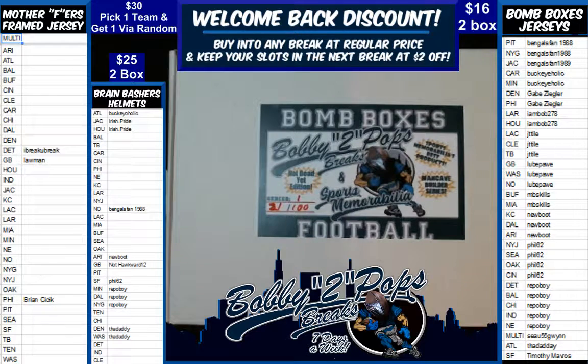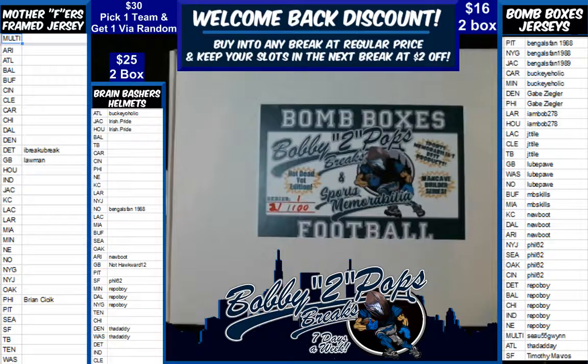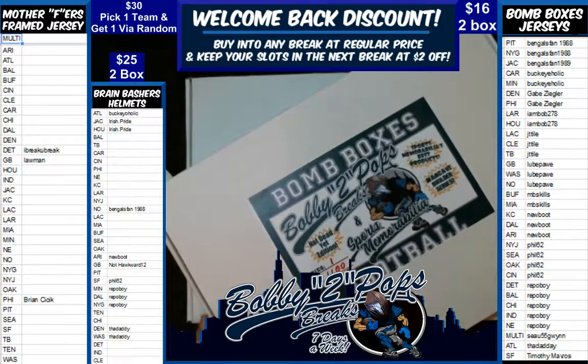Welcome everyone. It's Bobby Two Pops and Breaks on Saturday, November the 17th. Tonight we are breaking bomb boxes and jerseys. It's a two-box break and we did random team sales. You can see just two right there. We've already randomized teams and customers, alphabetized the customers, and gave them some time to trade.